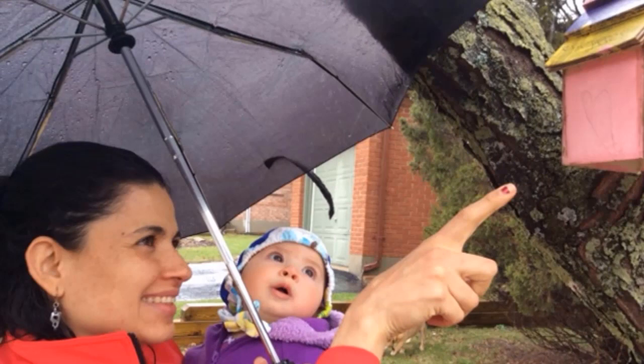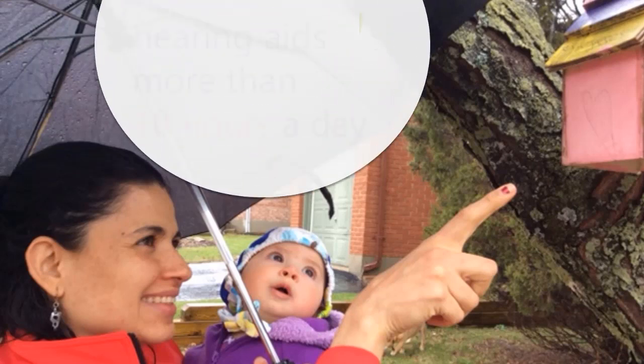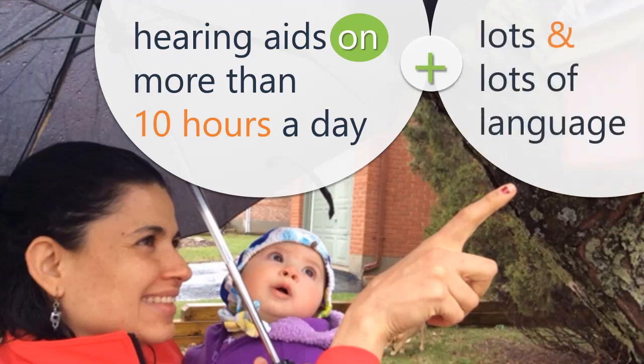If we take care of two things, a baby with hearing loss is likely to develop typical speech and language by kindergarten. Just two things. Number one is hearing aids worn all waking hours. Wearing working hearing aids more than 10 hours a day has been proven to be an important factor in helping language to be where it needs to be by kindergarten. Less than 10 hours a day won't likely get you there.